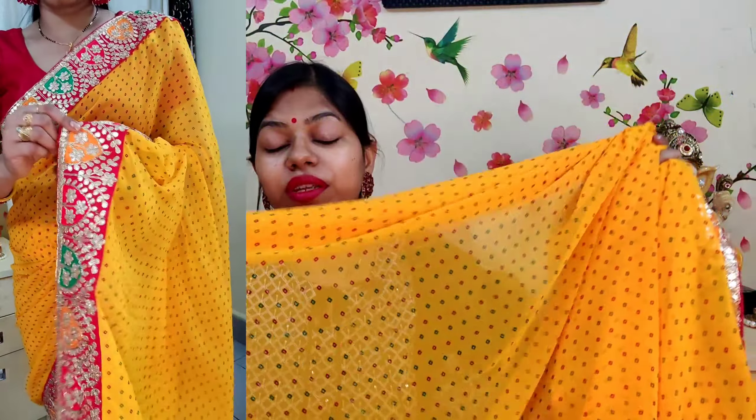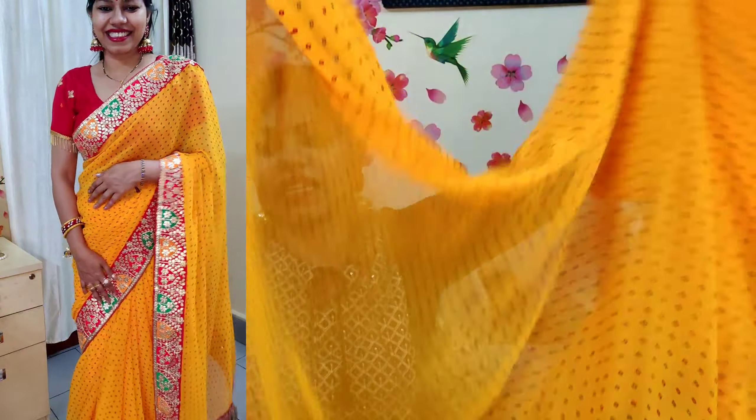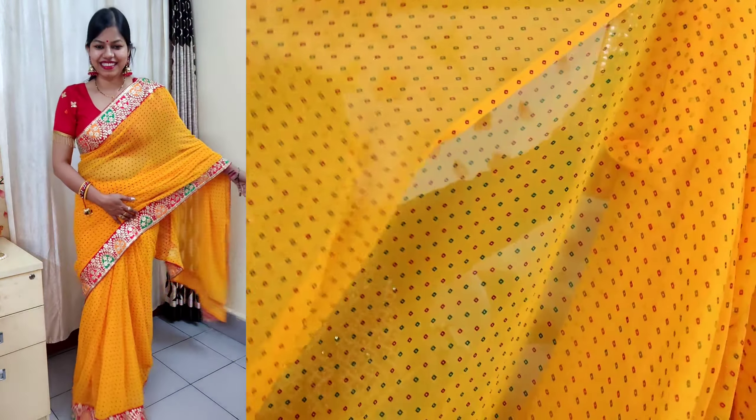It is a super soft and comfortable fabric, very easy to wear. The length is very good. The price of this saree is around 700 rupees. I will mention it on screen, and if I don't provide a link, I will give you the code in the description box.